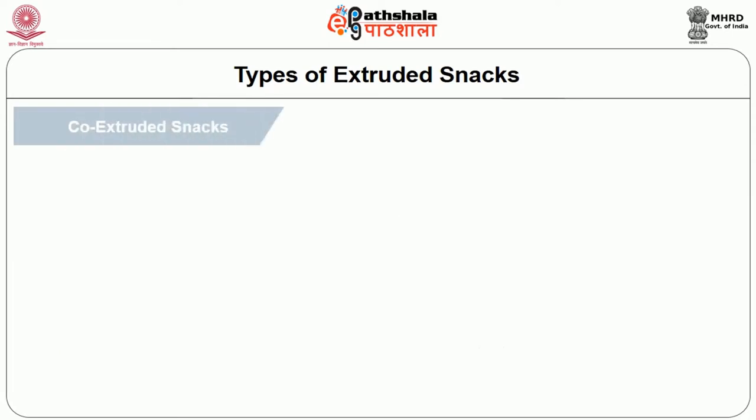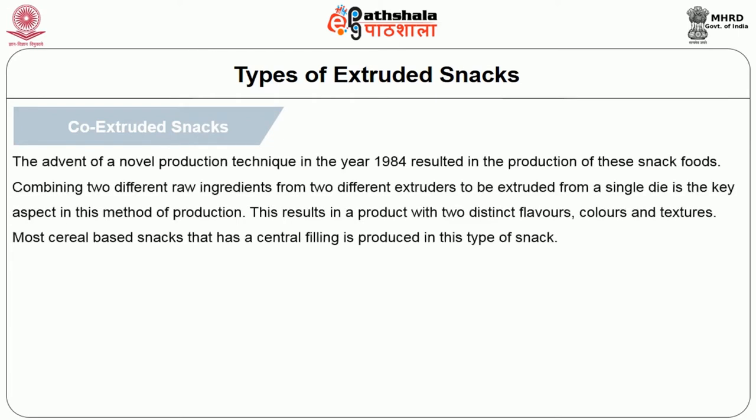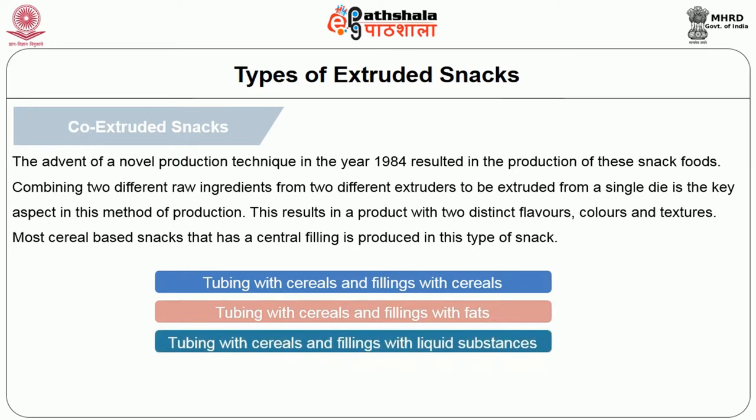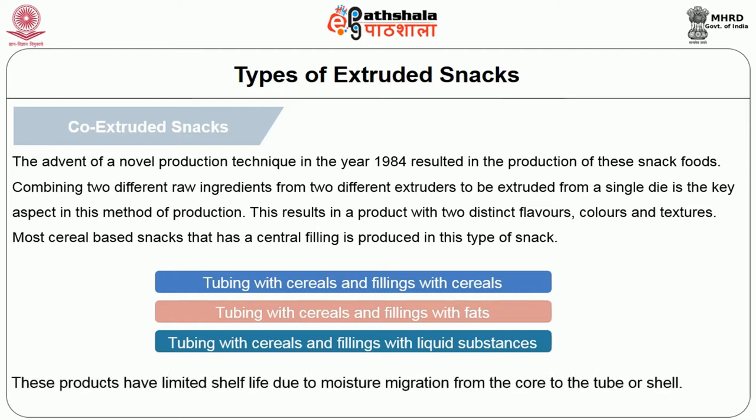The next interesting category is co-extruded snacks. A novel production technique introduced in 1984 resulted in these snacks by combining two different raw ingredients from two different extruders to be extruded from a single die. This results in a product with two distinct flavors, colors, and textures. Most cereal-based snacks with a central filling are produced this way. There are three basic types: tubing with cereals and fillings with cereals; tubing with cereals and fillings with fats; and tubing with cereals and fillings with liquid substances. These products have limited shelf life due to moisture migration from the core to the tube or shell.